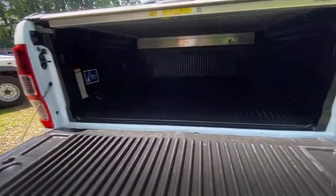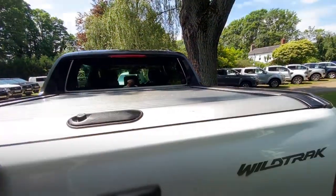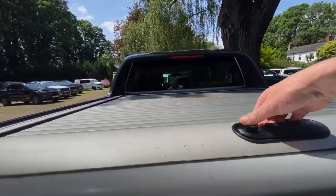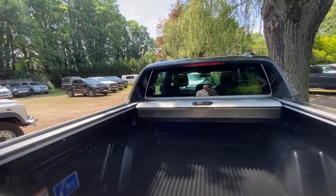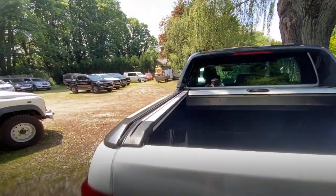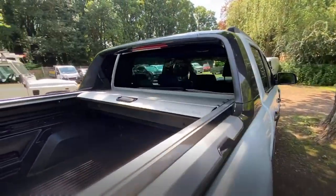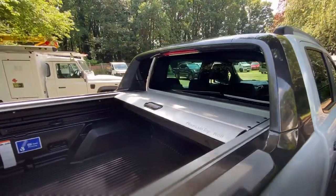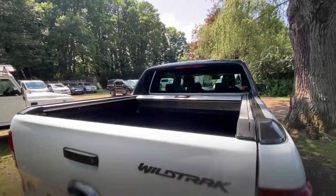Opening the tailgate for a quick look in the back — it's nice and tidy, no obvious damage or marks. It has got a mountaintop roll on it, in nice clean condition, smooth, and it opens with no problems at all. Obviously good value for money — these are quite expensive new, so to have one installed is a bit of a winner if you need one.